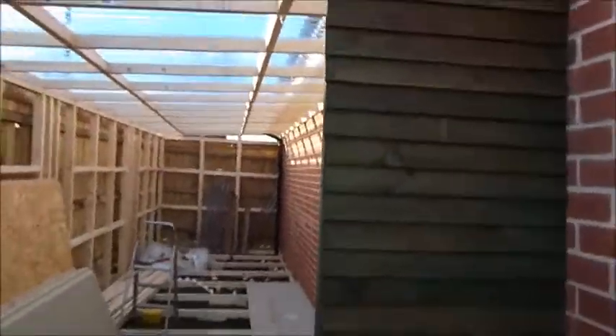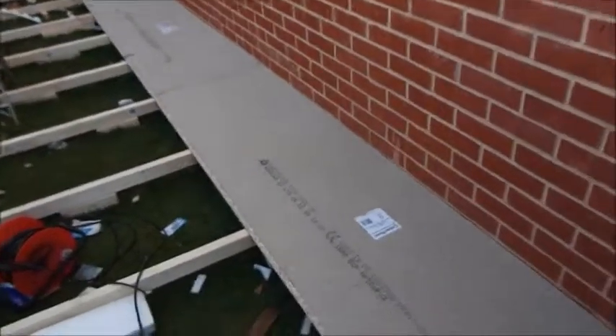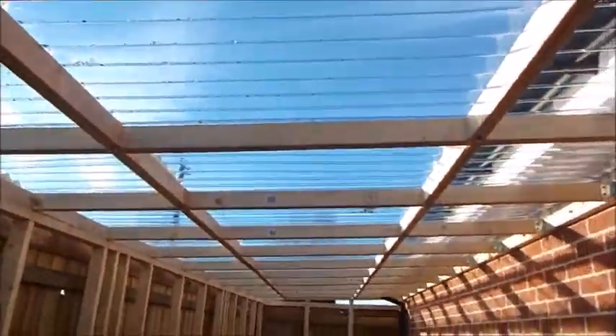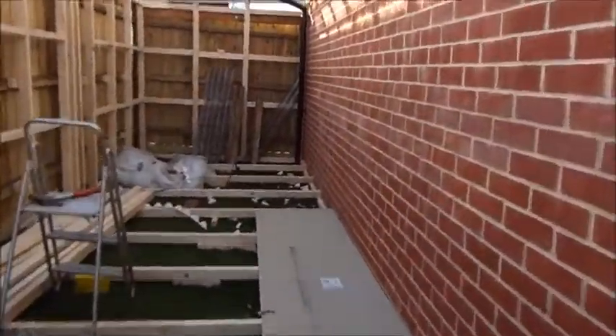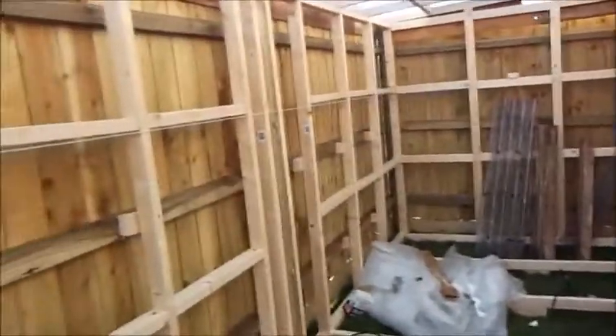Afternoon all, welcome to the new workshop. So that's what he was doing. Completely transparent roof. I thought I'd do this when I've got a bit of time to myself here. It's not very wide, it's quite long.